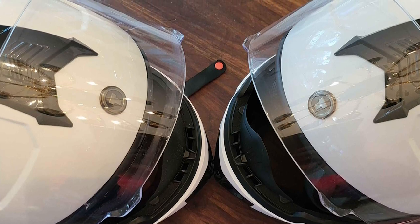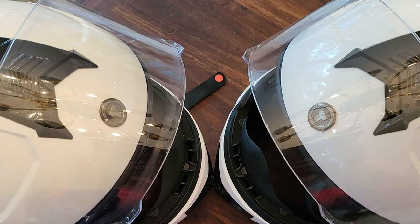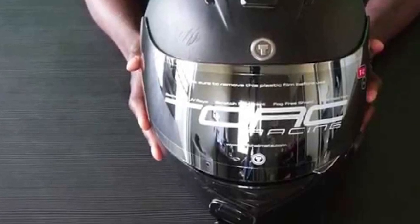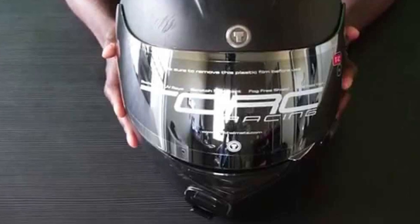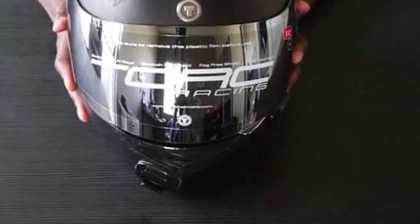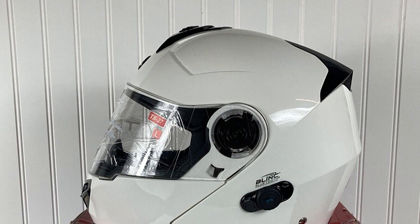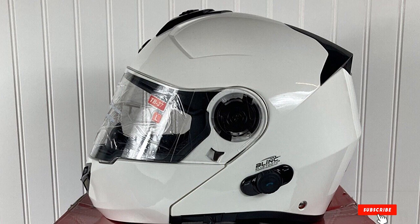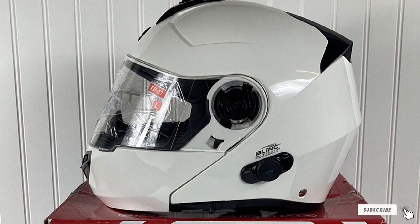One of this helmet's most noticeable functions is its Bluetooth 2.0 technology connected to your smartphone, so you can answer calls, listen to music, or chat while riding. This Blink technology is also integrated with noise-reducing headphones, active speakers, and a DSP (Digital Signal Processor), allowing you to enjoy the highest quality audio on your journey.